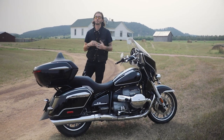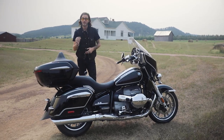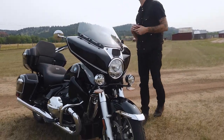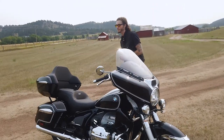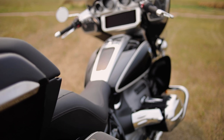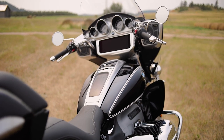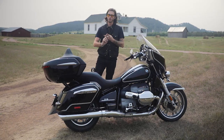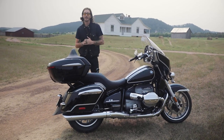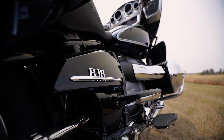This also comes with the premium package which includes hill start, reverse, headlight pro, adaptive headlight, as well as the new adaptive cruise control, adding $3,225 to the MSRP. It also comes with the select package which has an alarm system, central locking bags, a lockable gas cap, and tire pressure monitoring, adding $950 to the MSRP.